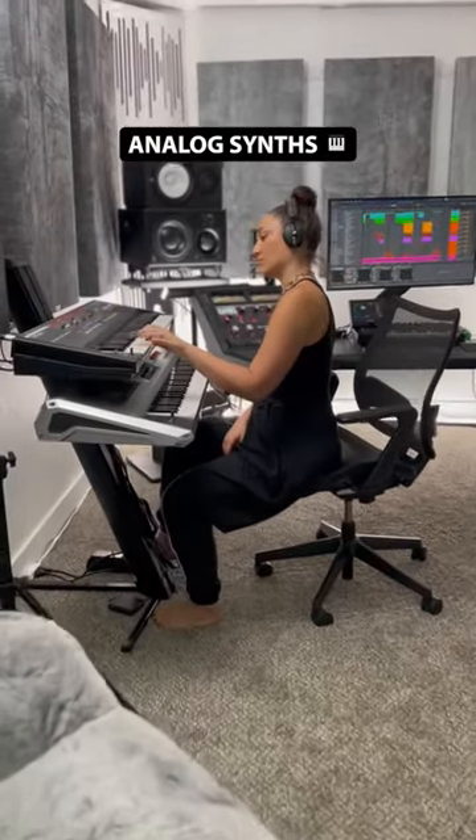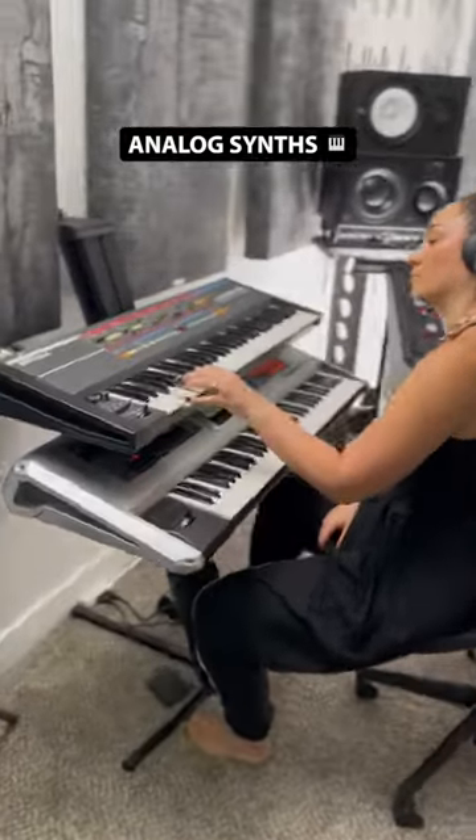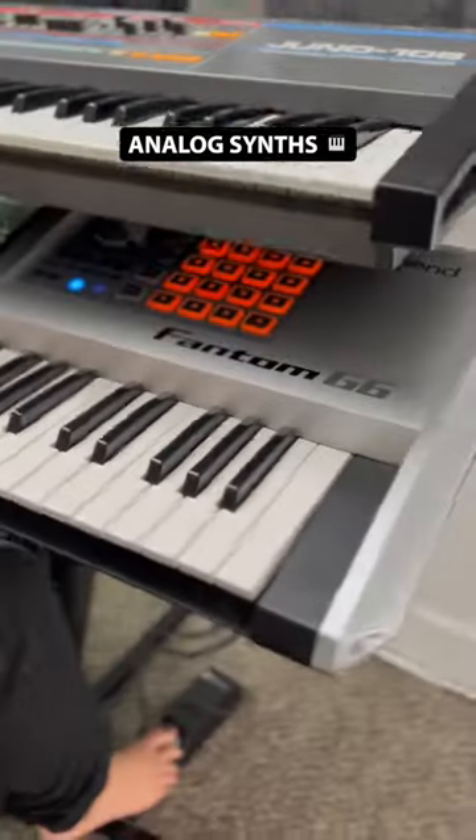I have two analog synthesizers — Juno for the 80s vibes and Roland Phantom for those classic early 2000s sounds.